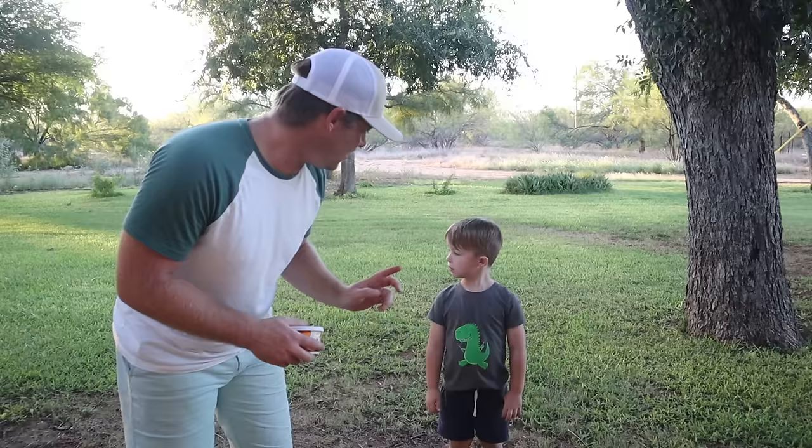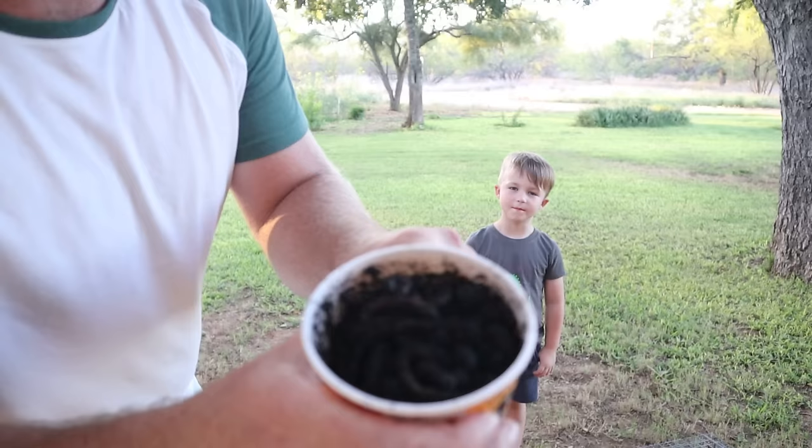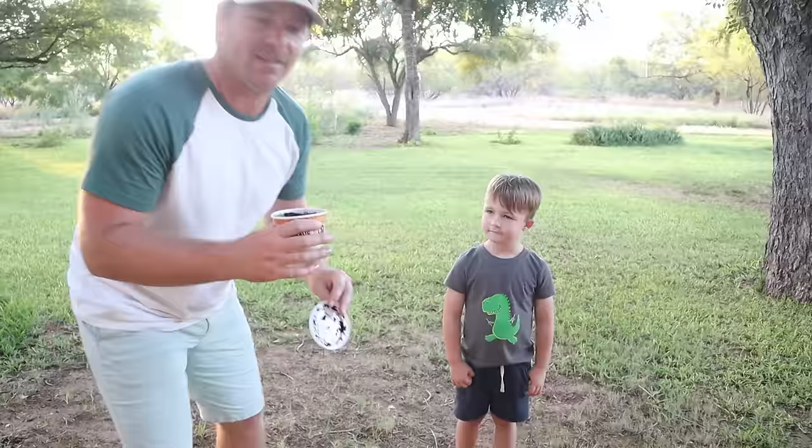Today, so here at the ranch, we've been having tons of armadillos and little animals tearing up the grass. So Hudson had a great idea to try and catch one. Look what we're going to try and catch him with — some yummy worms!